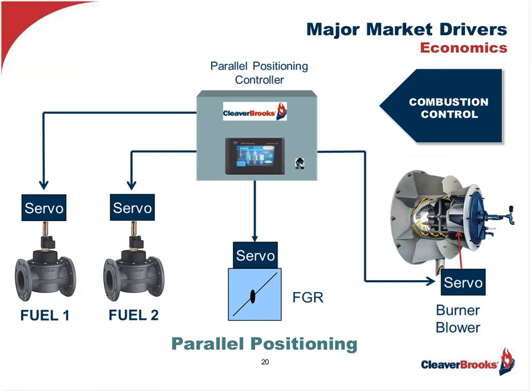The answer to this problem is applying a parallel positioning combustion control system and replacing the linkages. In this case, we have independent motorized actuators driving the fuel and air as dictated by a central controller getting its information from the boiler's modulating control. This means not only more accurate control overall, but repeatable control throughout the entire turndown range. When these combustion control systems are applied to an existing burner or are part of a new burner retrofit, one can expect a minimum of 2% to 5% savings in fuel just because of this change-out.